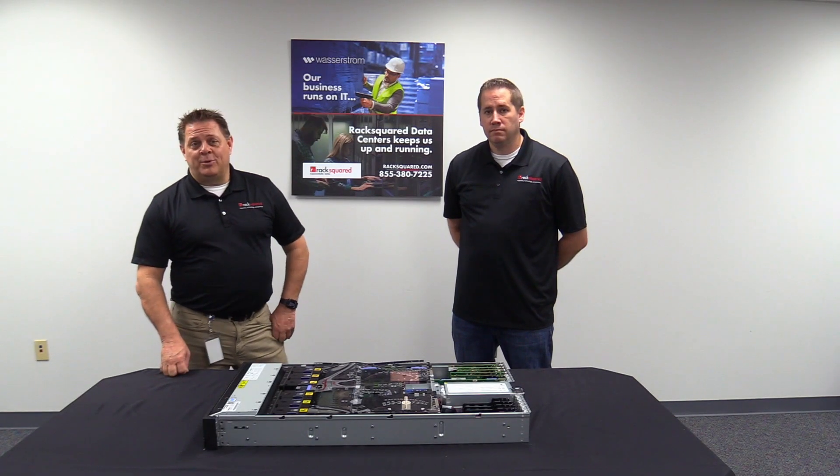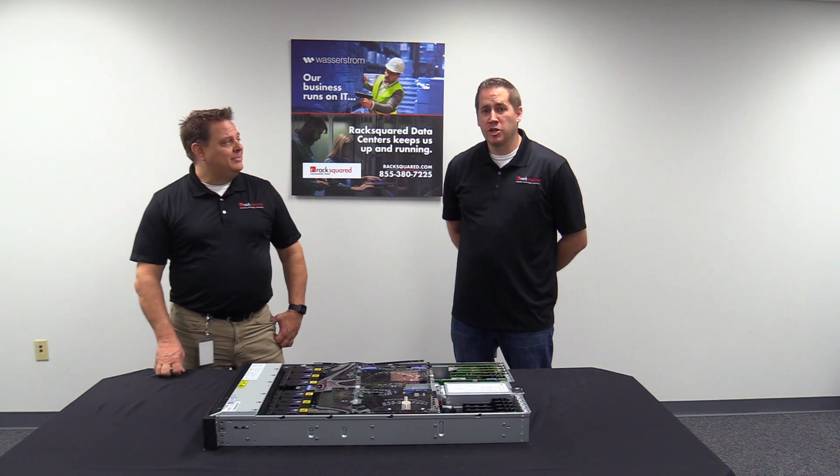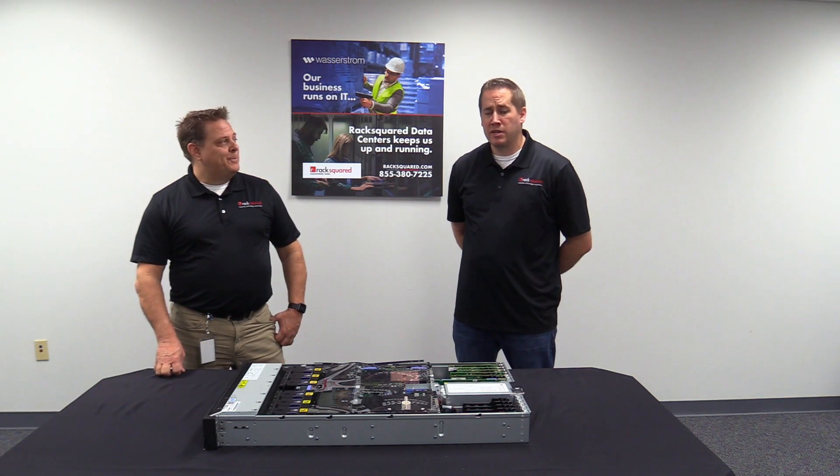I'm Jason Hardy with RackSquare Data Centers. I'm the General Manager. I'm Joshua Grable, Operations Manager at RackSquare Data Centers.